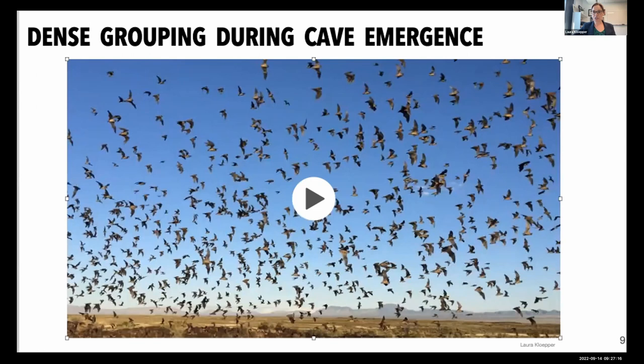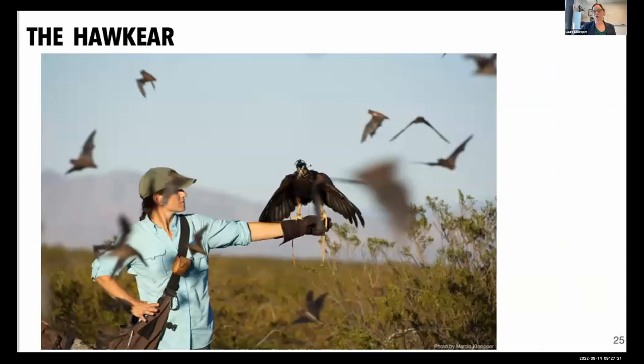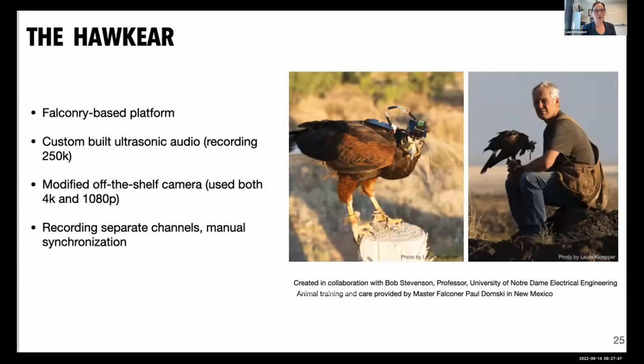When faced with this challenge, through a creative discussion with a collaborator who studies falcon flight behavior, we came up with the idea of using a biological drone. This is our biological drone — her name is Bell, she's a female Harris hawk. She has a sensory unit on her head and is trained to fly through the bats to capture data. She's kept at the field site in New Mexico with a master falconer year-round.